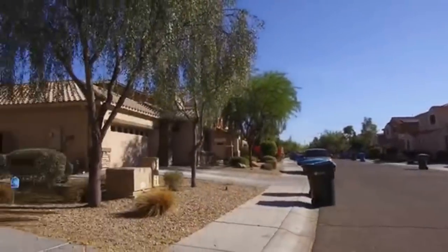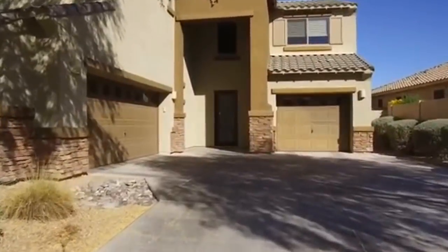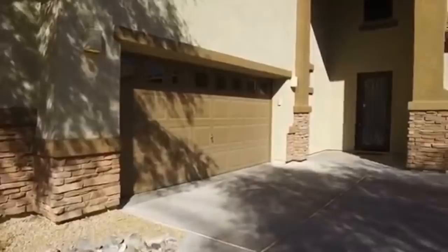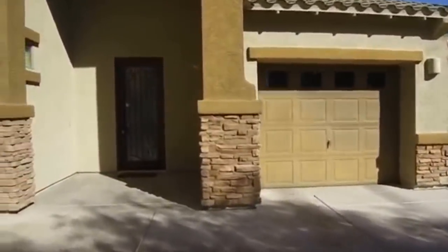All right, we'll head inside. This is a beautiful four bedroom, two and a half bathroom home. There's a two-car garage to our left here and a separate one-car garage to our right. And here at Service Star Realty we strive to be the best property management company in Phoenix, Arizona.